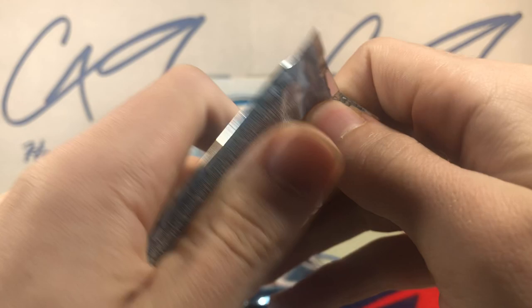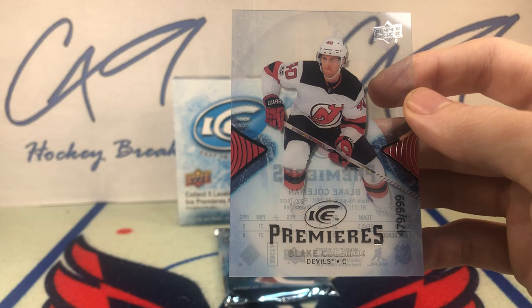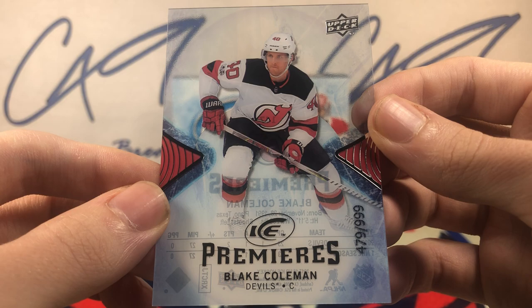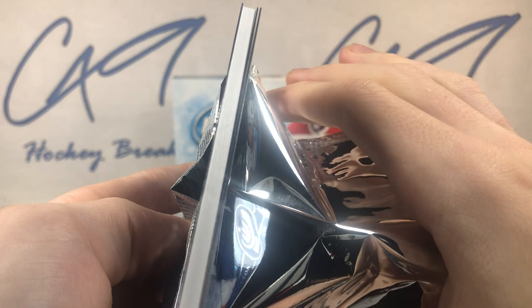Second last pack — Ice Premieres. Number 479 of 999, Blake Coleman. Looking like the Retro Ice Premieres is going to be the hit of the box as we move into our final pack.